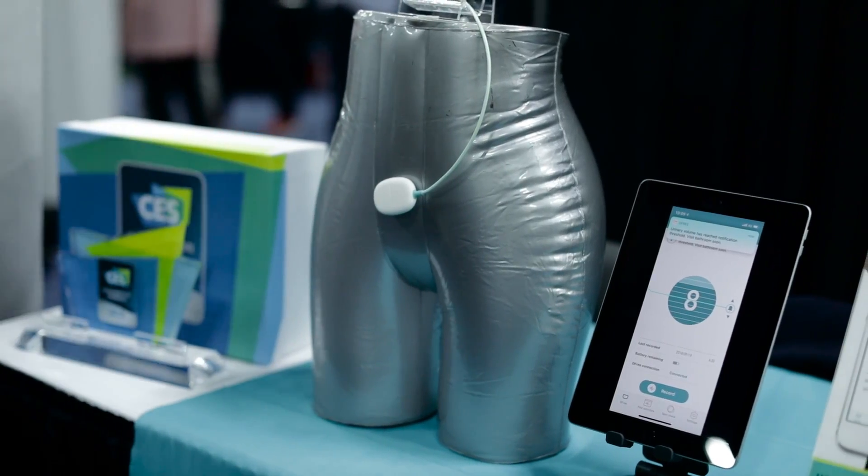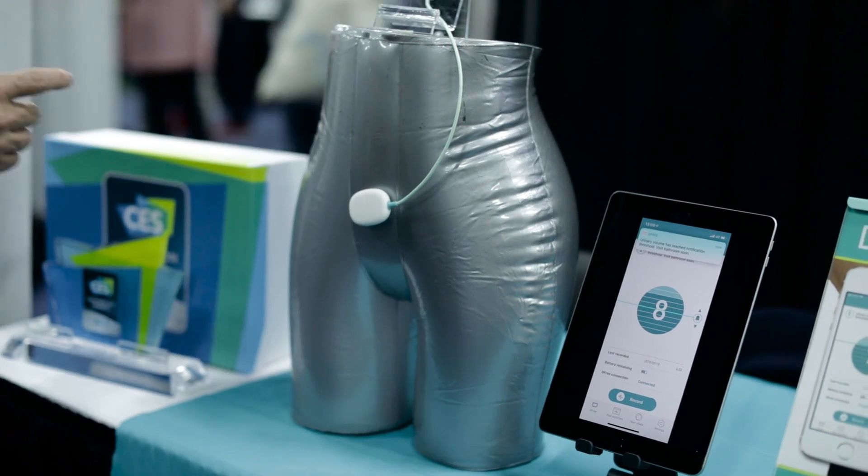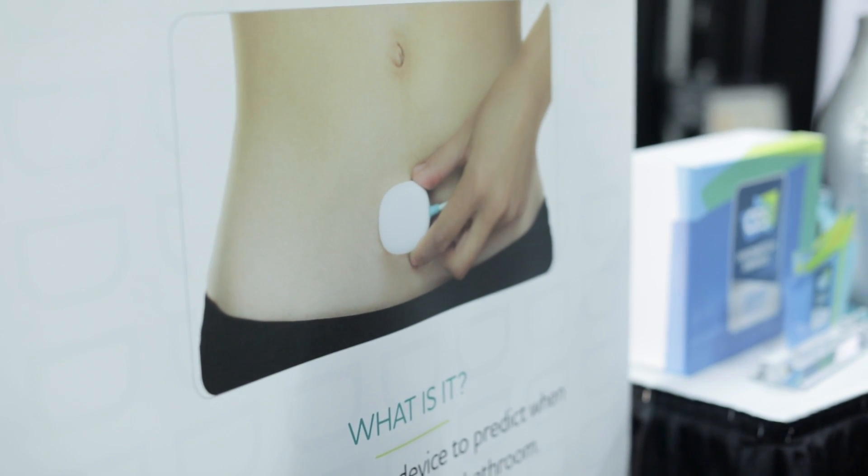It uses ultrasound technology to assess the size of your bladder. As you accumulate urine in your bladder, it expands in size, and it detects the change in size and tells you how much urine you have in your bladder.